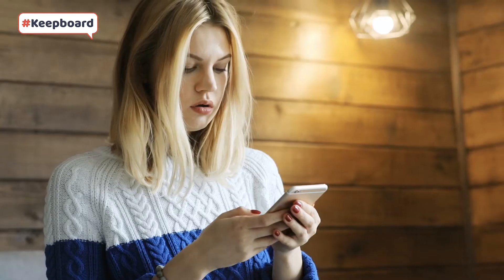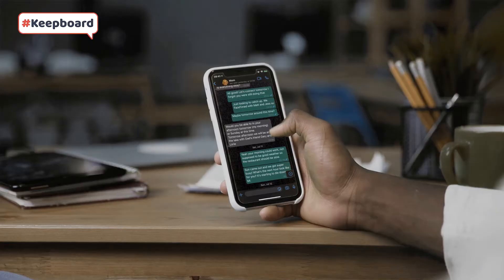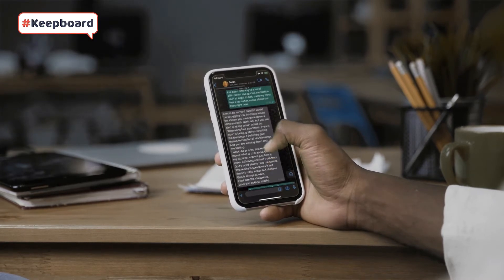Chances are if you screenshot it, it'll be really tough to find again. It'll probably get buried amongst the thousands of other photos and texts you already have on your phone, or you'll waste a ton of time scrolling back and back and back.